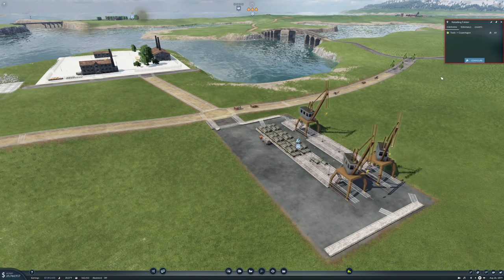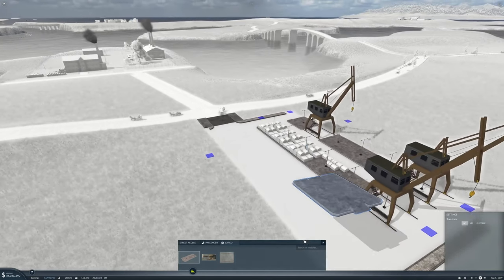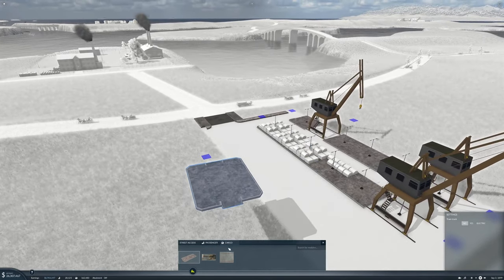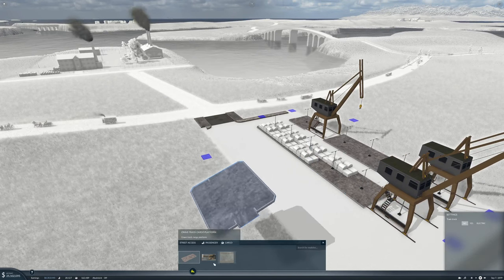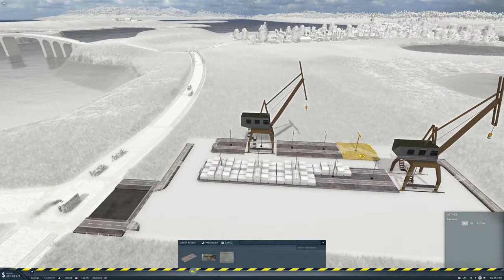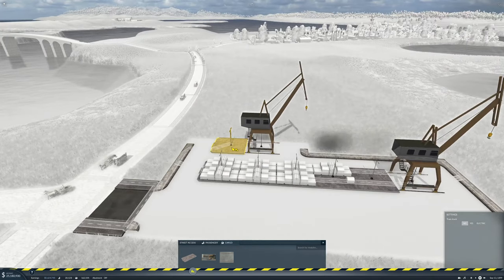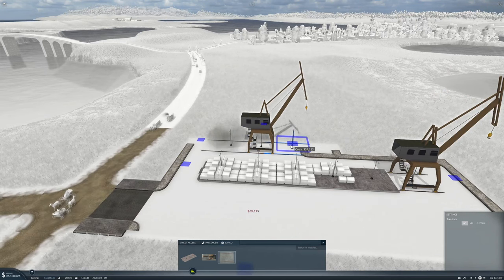Now wait a minute — that is cool! Let's bulldoze a bit. That is very, very cool.